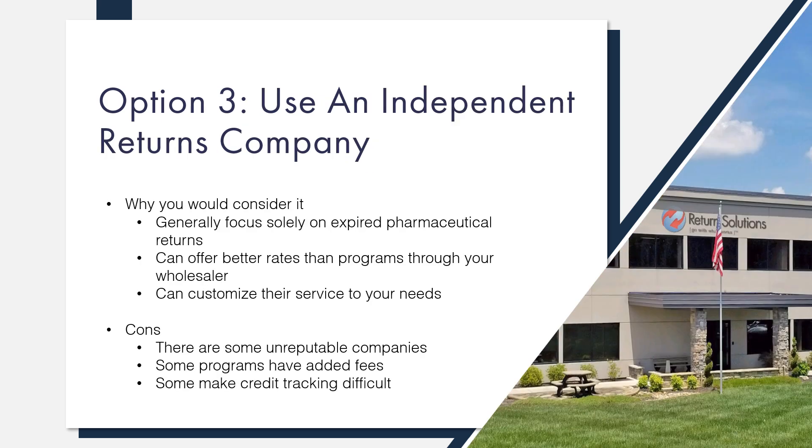Option three requires a little more legwork on your end, but you can reap the rewards of easy credit reconciliation, cash payment, and lower fees by doing your research and choosing a reputable independent returns company. Independent returns companies generally focus primarily on expired pharmaceutical returns, so they are experts at obtaining the most credit possible for your items, offer comprehensive reporting, and can customize services to your needs. The rates are generally much lower than programs offered by wholesalers. It's important to make sure that you're properly vetting the company that you choose, or relying on recommendations from trusted industry partners like AAP.